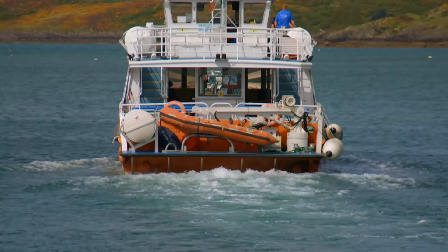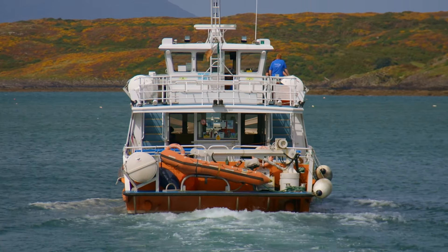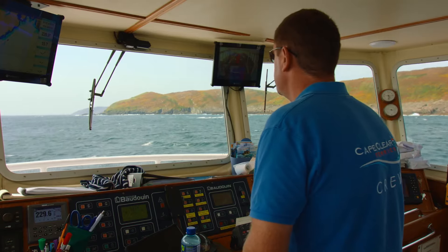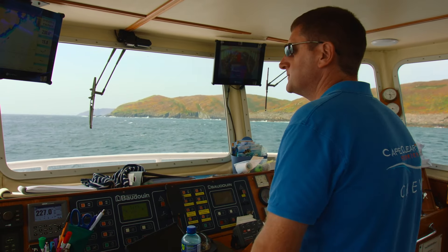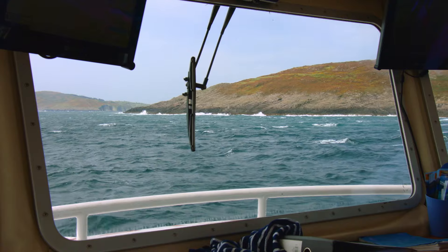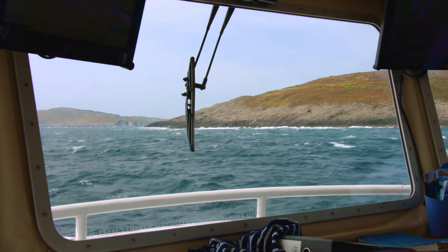Tell me about the different trips you provide. This vessel we primarily operate out of Schull during the summer months. It was bought really for the Fastnet Rock lighthouse tours because the boat is so compatible with the weather. Cape Clear is like the gateway to the Fastnet — we bring people into Cape Clear Island for a few hours and then out around the famous Fastnet Rock lighthouse.